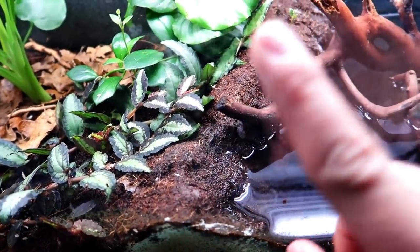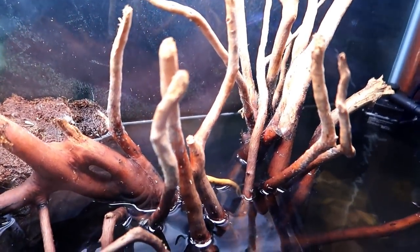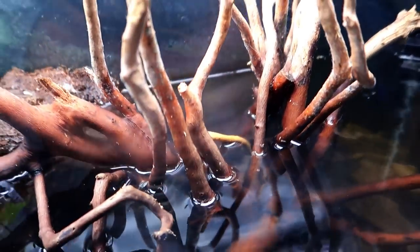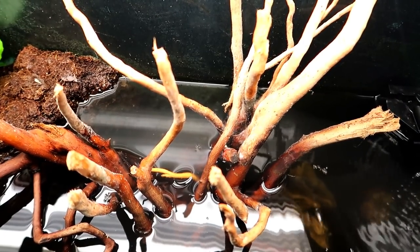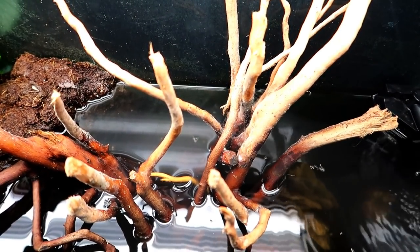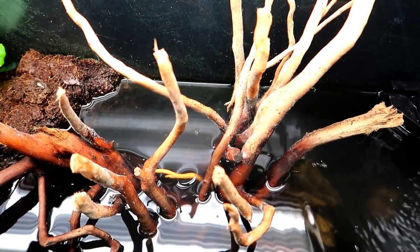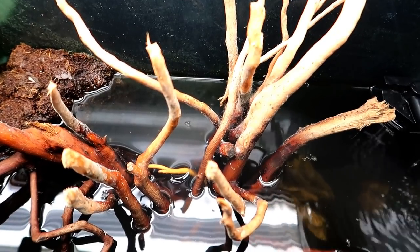I'm probably going to add some moss here. Something else I'm dealing with over here — you can't really see it on the camera — but mold. There is mold growing on these branches here. This is kind of normal from my research on a paludarium; you go through a cycle and you get the mold. I am going to start my own springtail culture, so hopefully those guys will take care of the mold.